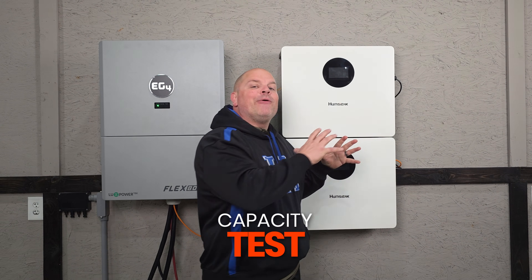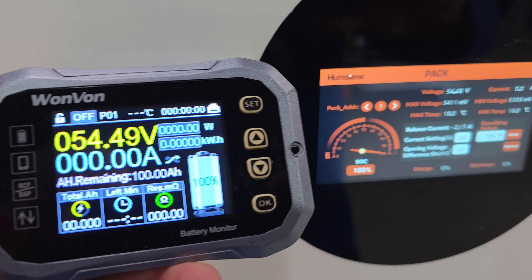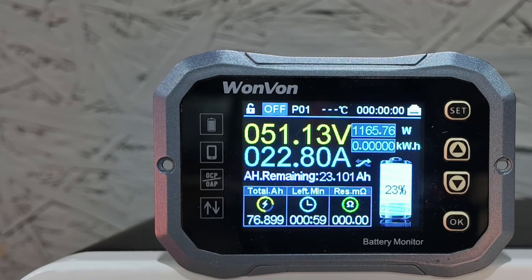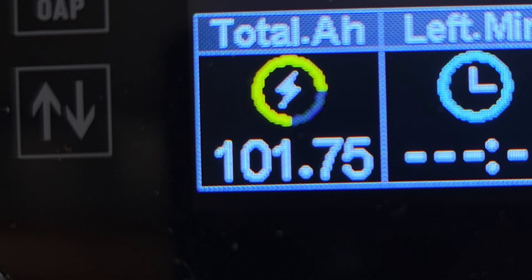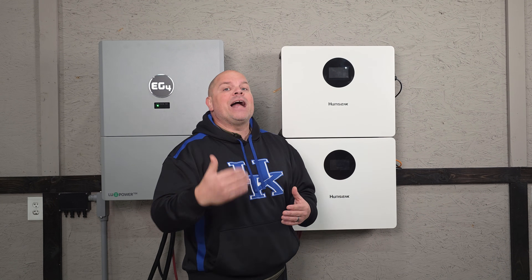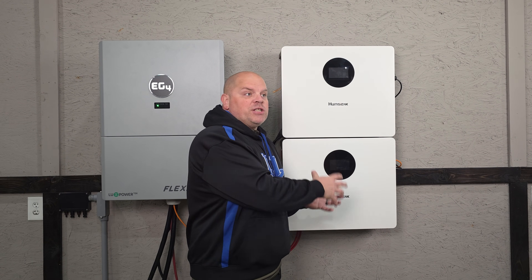Once everything was hooked up, I ran a capacity test on one battery. We know it should have 100 amp hours of capacity, so I ran a discharge at around 0.2C rate for a couple of hours to put it in a fair test scenario. I came up with 101.75 amp hours out of the battery — it passed the capacity test.